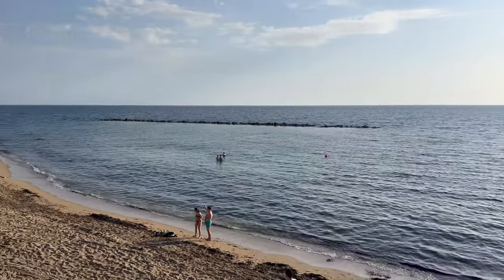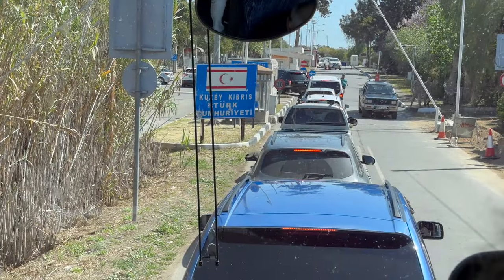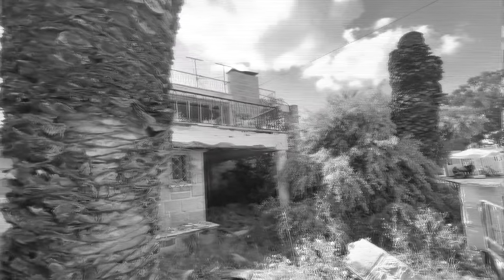Paphos has lovely, relaxing beaches, but we knew little about the darker side of Cyprus. There's the Green Line, the ghost town of Varosha, and more.